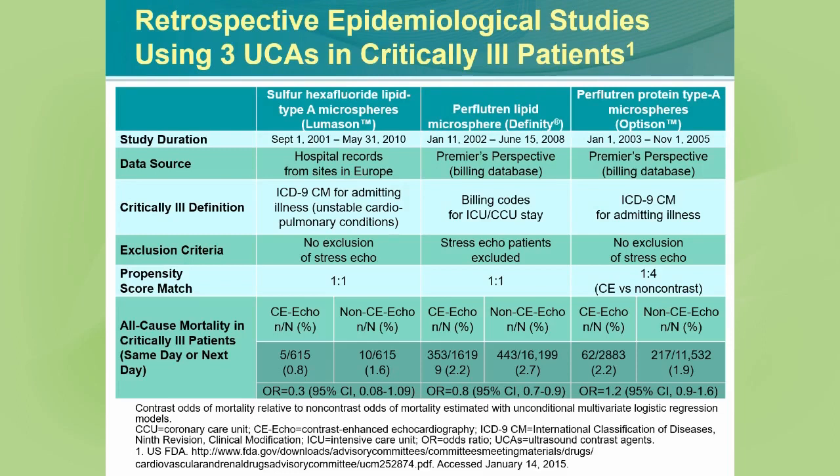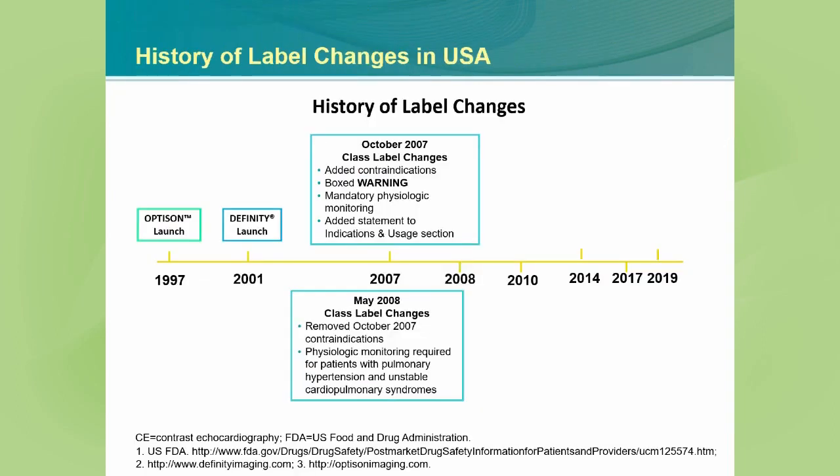These findings had important implications. Just within one year of issuance of the black box warning, a class label change by the Food and Drug Administration removed the October 2007 indications and any physiologic monitoring required for the use of an ultrasound enhancing agent — which was very difficult to apply because of the necessity of using agents in up to 30% of patients.